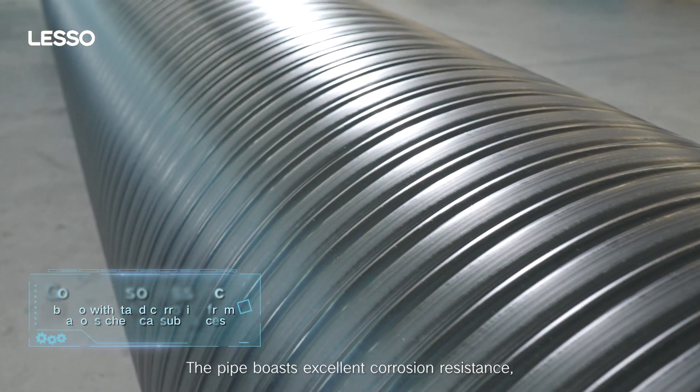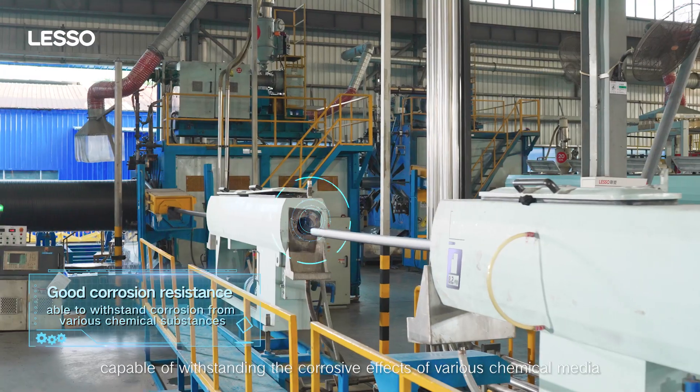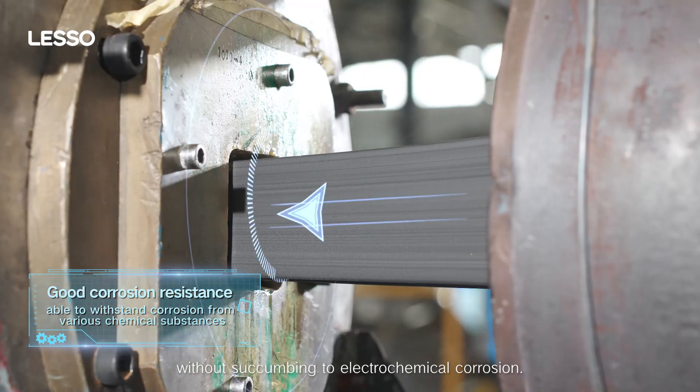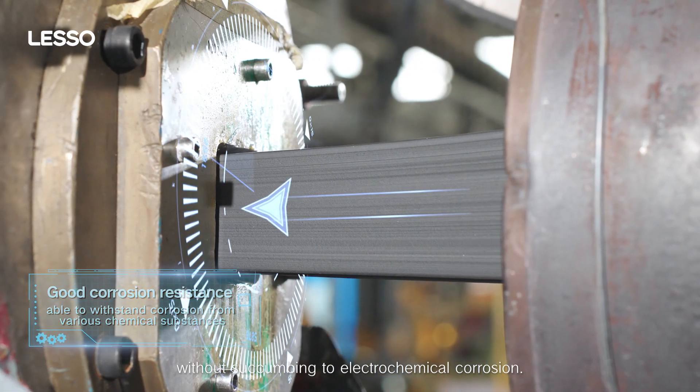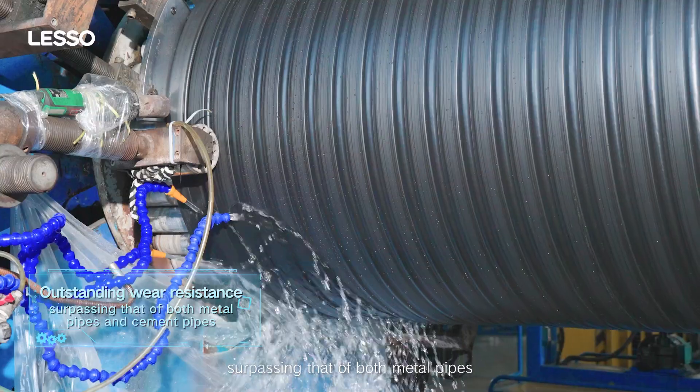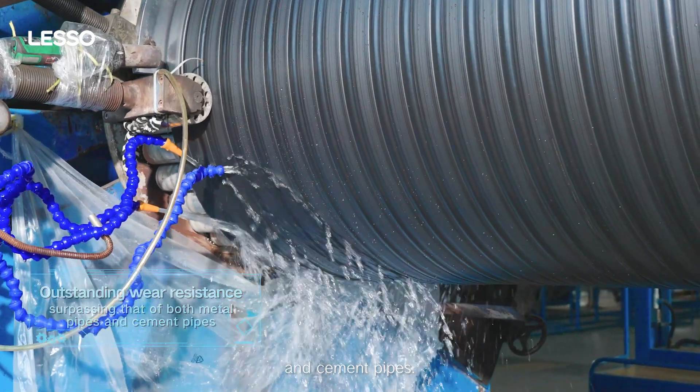The pipe boasts excellent corrosion resistance, capable of withstanding the corrosive effects of various chemical media without succumbing to electrochemical corrosion. Furthermore, it has superior wear resistance, surpassing that of both metal pipes and cement pipes.